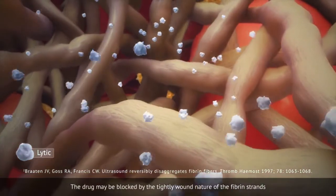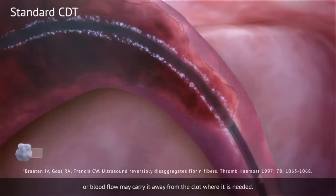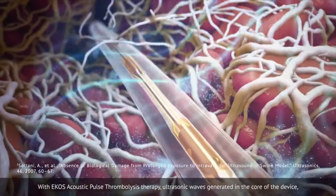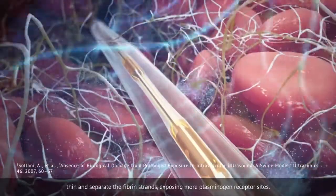The drug may be blocked by the tightly wound nature of the fibrin strands, or blood flow may carry it away from the clot where it is needed. With ECHO's acoustic pulse thrombolysis therapy, ultrasonic waves generated in the core of the device thin and separate the fibrin strands, exposing more plasminogen receptor sites.